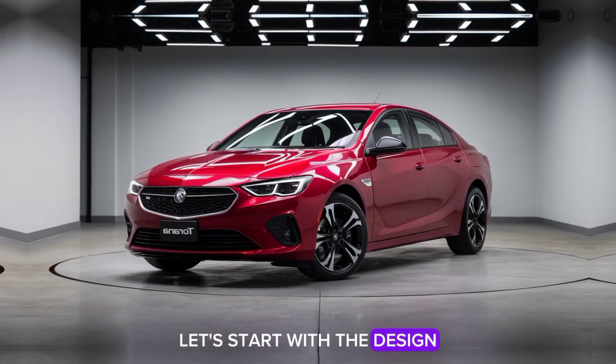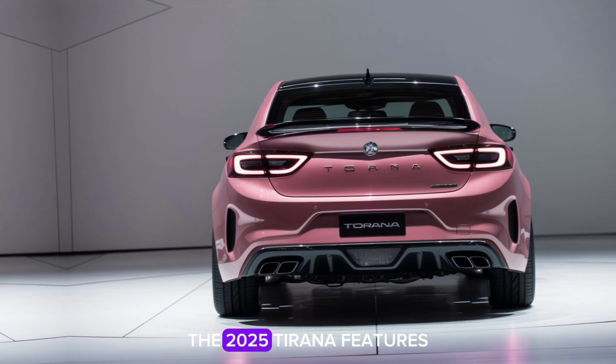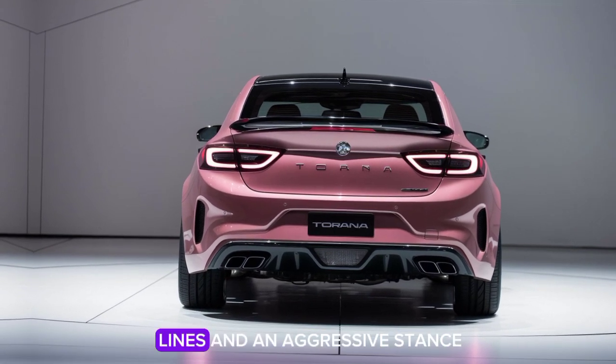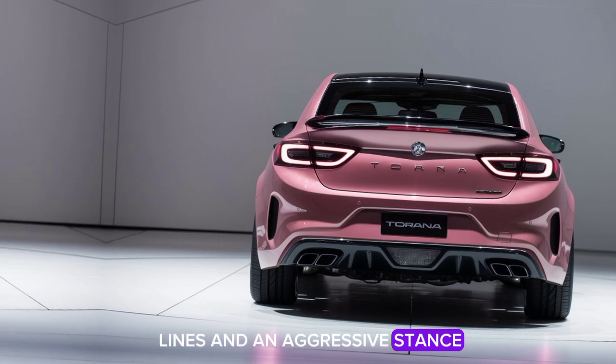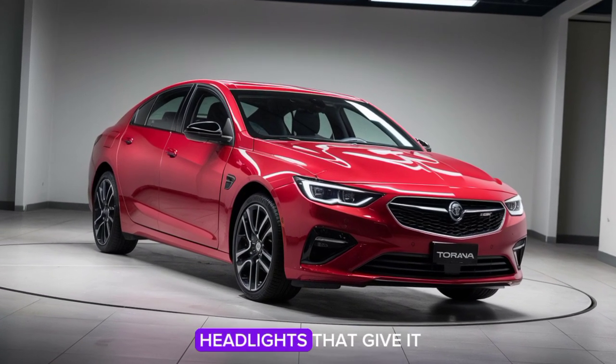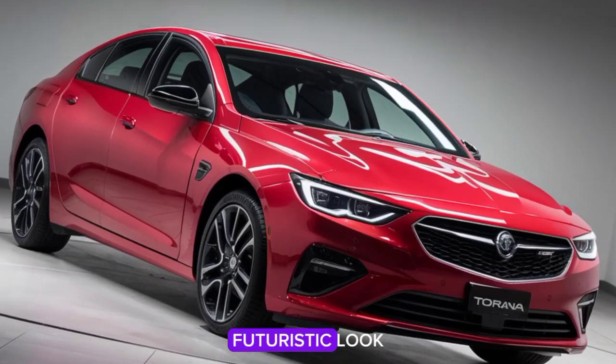Let's start with the design. The 2025 Tirana features a sleek, aerodynamic body with bold lines and an aggressive stance. The front end showcases a new grille design, flanked by sharp LED headlights that give it a distinctive, futuristic look.